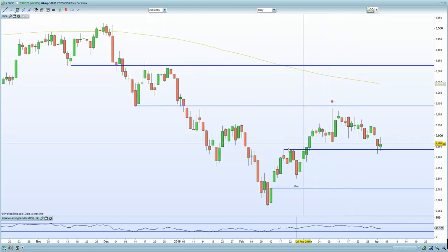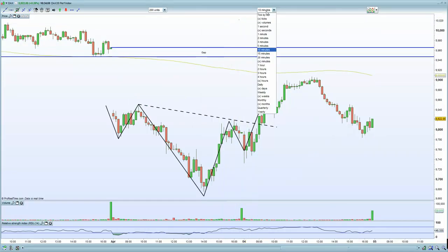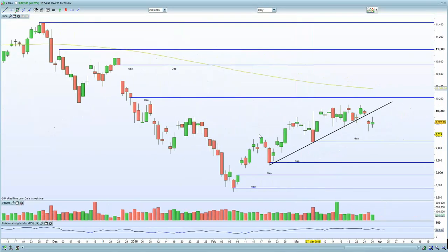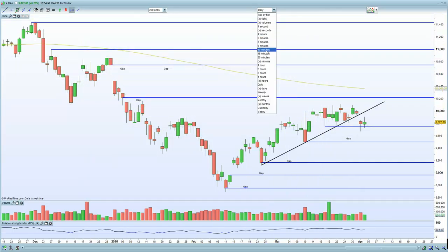There's certainly an argument here for us to push higher, in the back of QE and ECB dovish talk, and given the fact that US markets certainly remain bullish as well. In terms of the German DAX, the daily chart at the moment is below that diagonal trend line, which is of course a concern. Having said that, we are holding this horizontal support, so that must be respected.